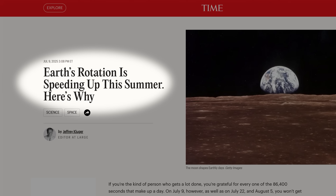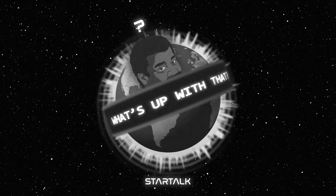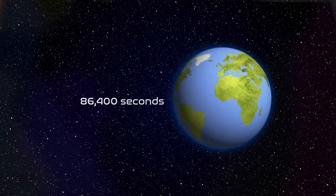Earth's rotation rate is speeding up — what's up with that? How long does it take Earth to rotate once on its axis? We call that a day: 86,400 seconds. But if Earth were your only measure of its own rotation, how would you know if it was changing? You need a timekeeping device that's more accurate and more precise than Earth itself to have any clue if anything is changing about Earth's rotation.